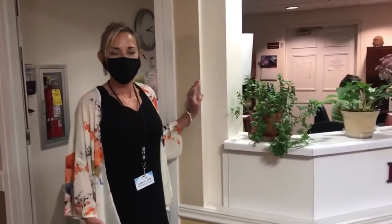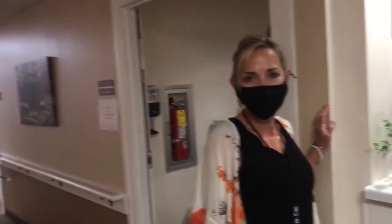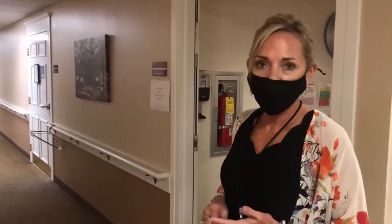This is Bridge, our transitional care unit where people come and stay for rehab, usually around 20 days. We have all private rooms — some with private baths, some with shared baths. There are nine rooms on our TCU.